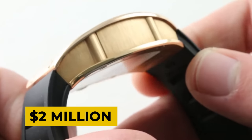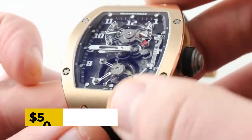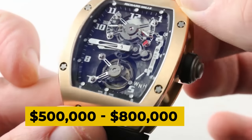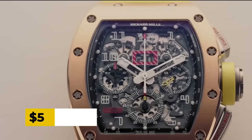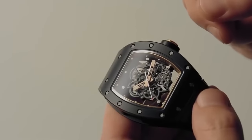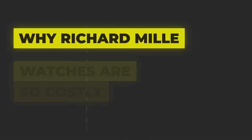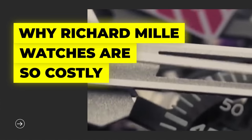The most popular model of Richard Mille is the Tourbillon. On average, they cost about $500,000 to $800,000. Richard Mille watches are exorbitant. If you look at the mean price of the Richard Mille catalogue, you will know that it is the most expensive watch brand in the market. This brings us to today's topic: why are Richard Mille watches so costly?